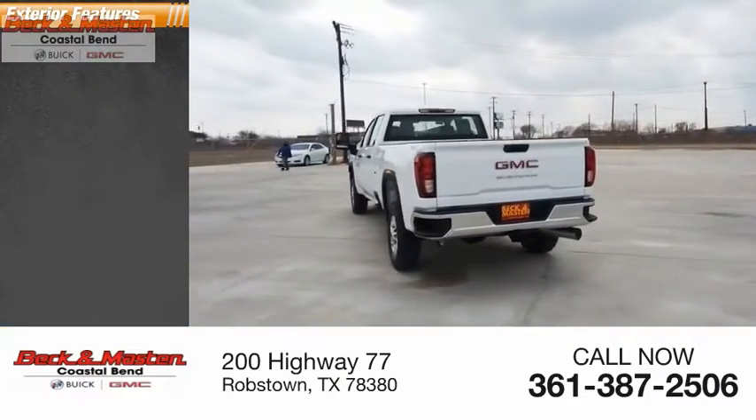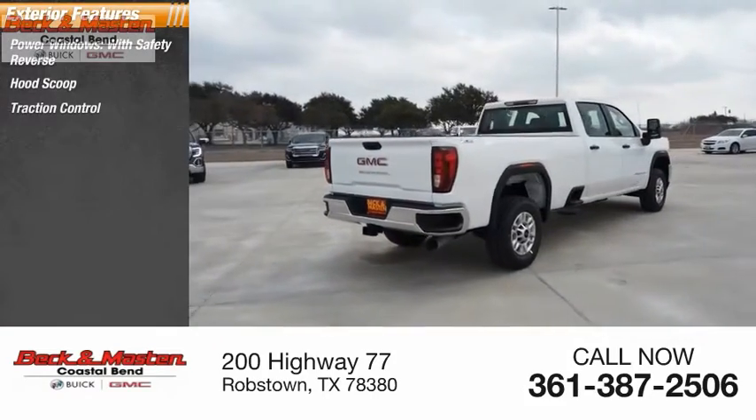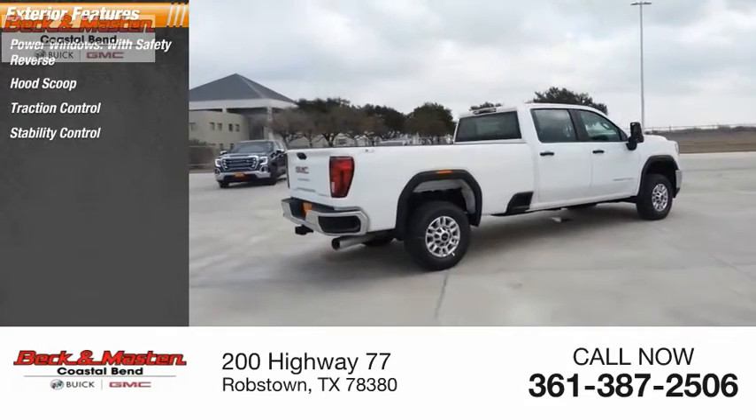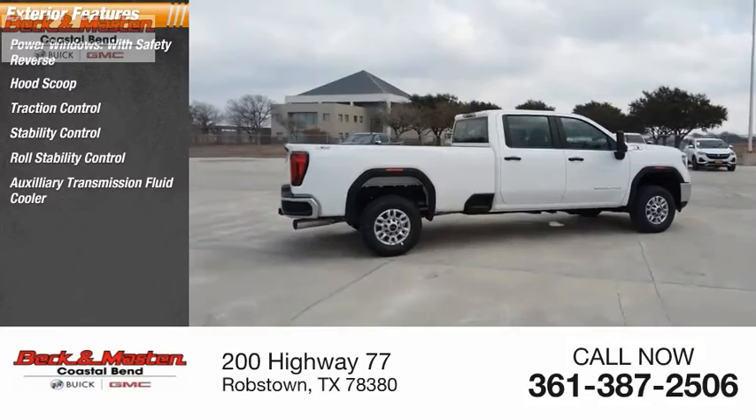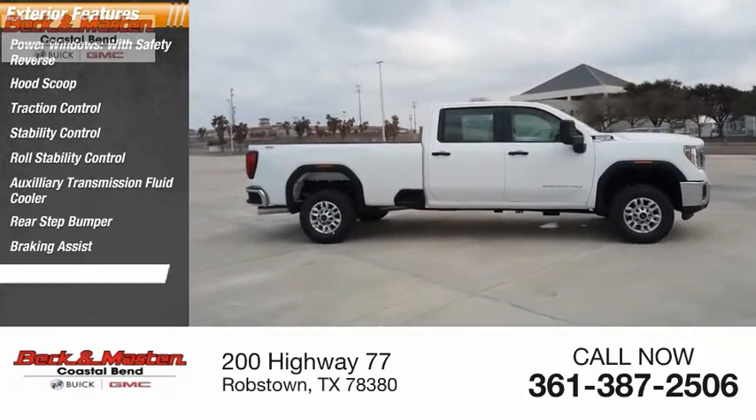Here are some of this vehicle's great options: power windows with safety reverse, foot scoop, traction control, stability control, roll stability control, auxiliary transmission fluid cooler, rear step bumper, braking assist, and power brakes.